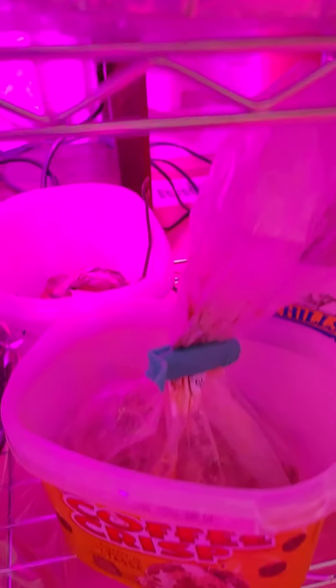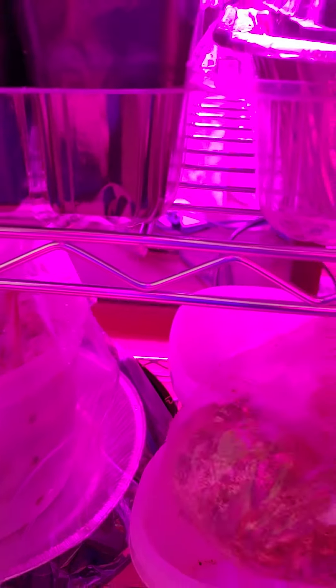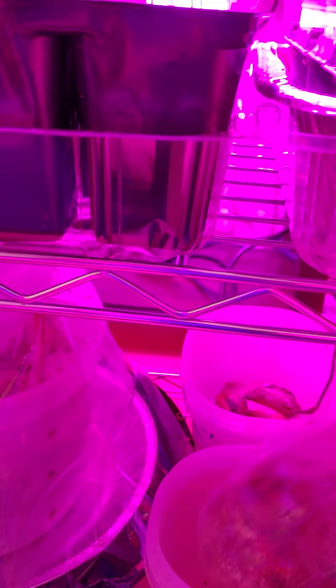Meron ako dito mushroom mycelium — blue oyster mushrooms.